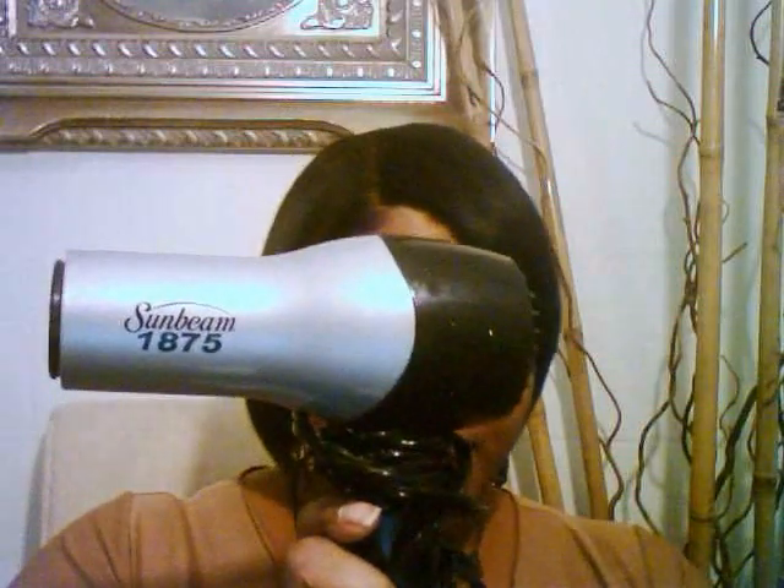I also bought from Walmart the Remington wet-to-straight flat iron — I should have kept my $25. If I'd found the receipt in time I would have taken it back, but I didn't get the opportunity. I use the Sunbeam 1875 blow dryer, which is really good. I've had it about the same amount of time as the old flat iron — six to eight years.